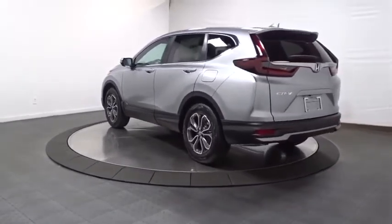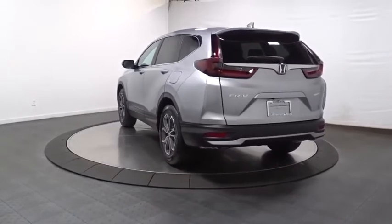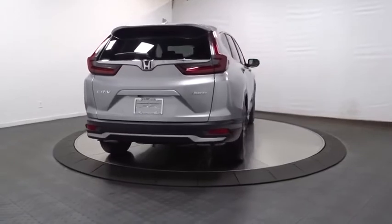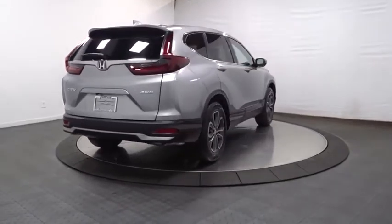Backup camera, keyless entry, electronic stability control, trip computer, compass, fog light, tachometer, brake assist, outside temperature gauge, and day and night rear view mirror.